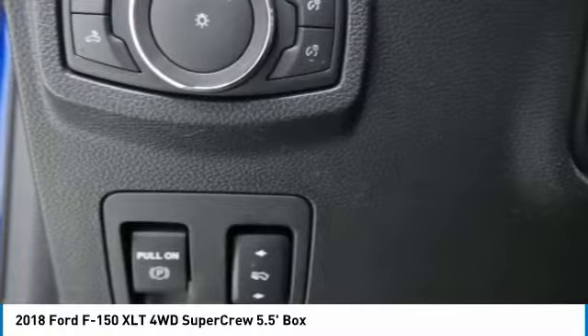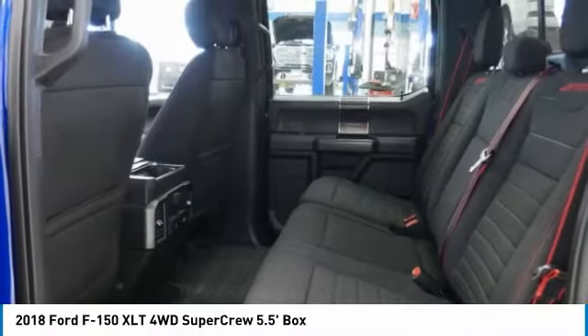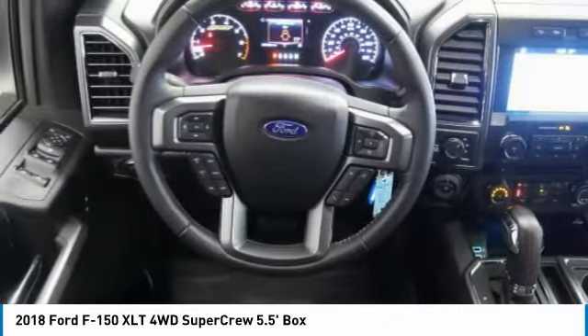Searching for a dependable vehicle that looks great too? You found it. So stop in today. Go to www.frangle.com.